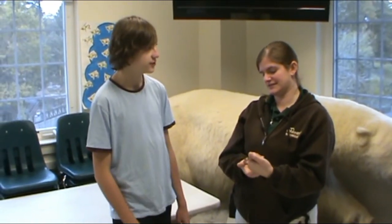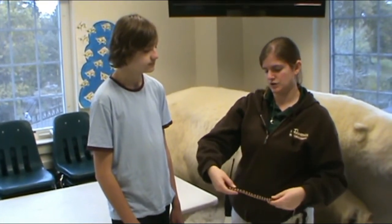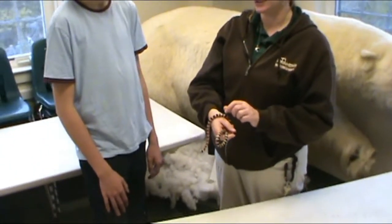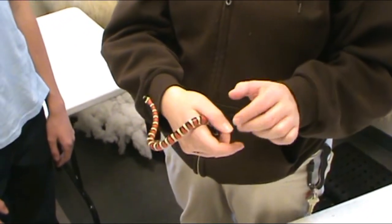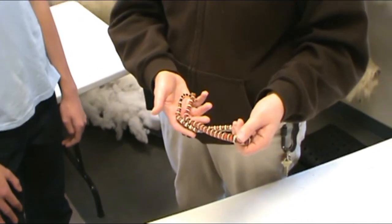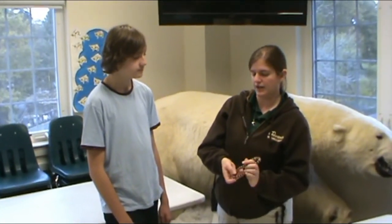How long do these snakes usually get? This snake will only get to be about 18 to 24 inches, so they are a very small snake in comparison to a desert king snake that could be closer to 6 feet. This snake is 2 years old — it is a little small for its age, but he is still growing, so he might just be a smaller one out of the litter, like the runt.